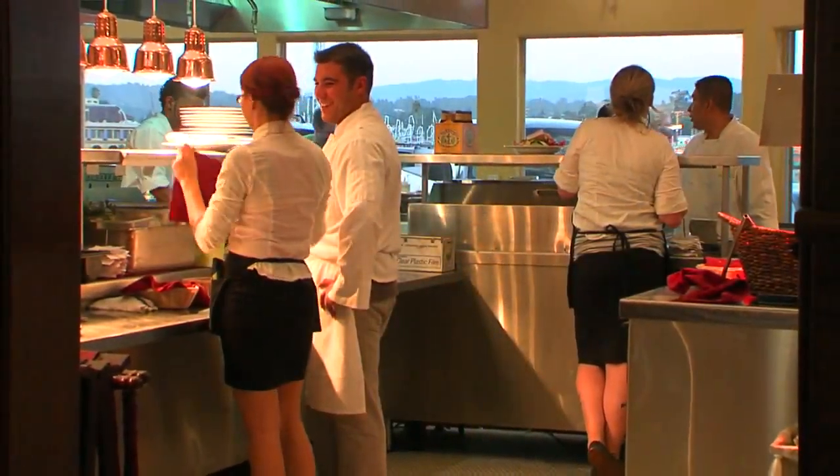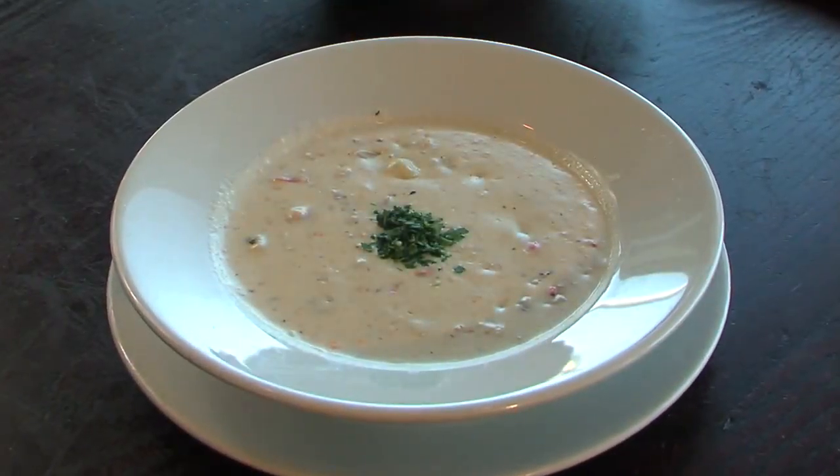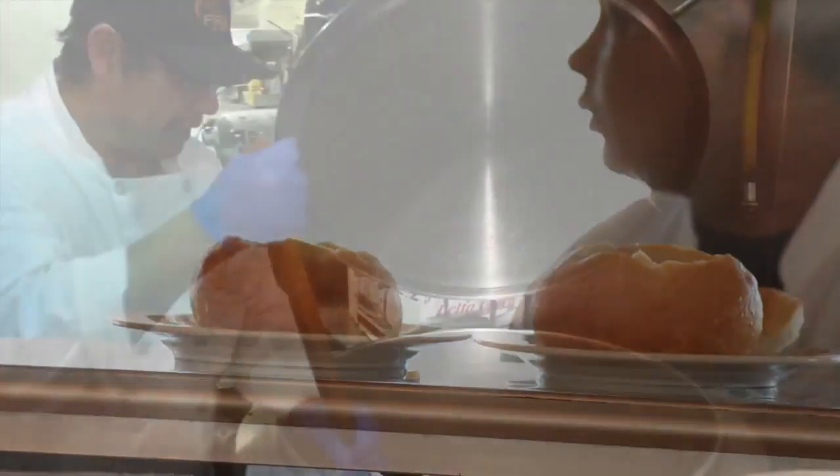One staple of all great seafood restaurants: clam chowder. Chowder soups and bisques here are a staple all right — some 70,000 bowls a year are sold, with four to five 35-gallon pots made every week.